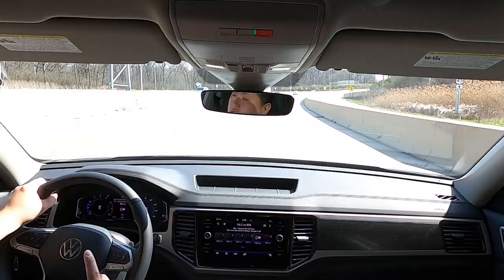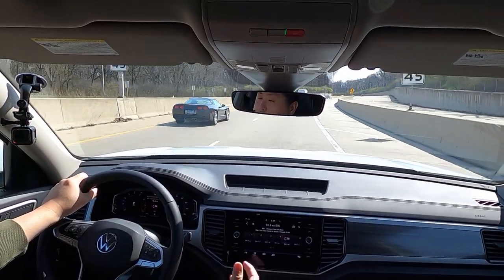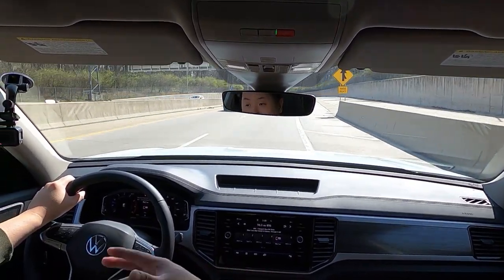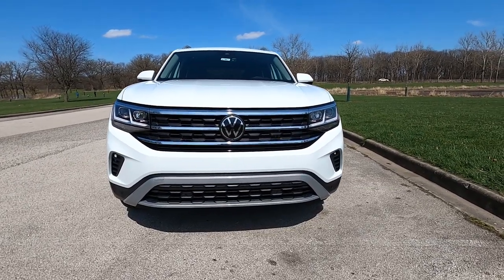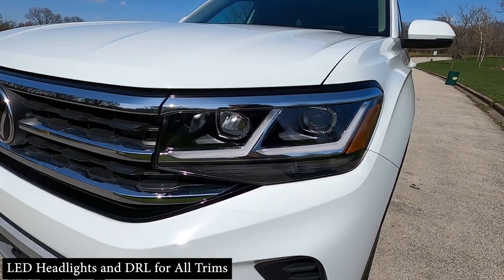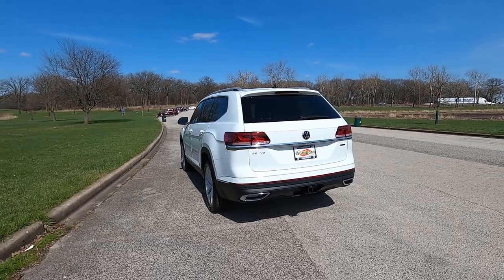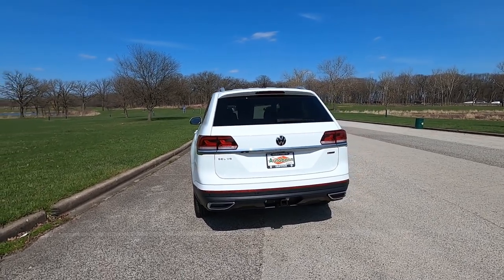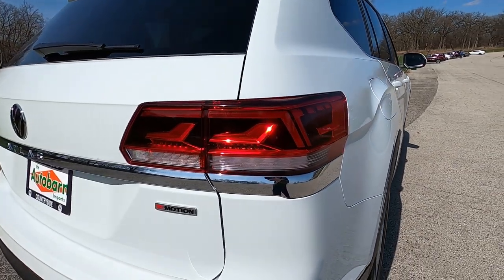The best way to think about this 2021 model is that it is a refresh and not a complete redesign. There are a lot of things that were carried over, but there are a lot of things that have changed as well. Starting with the outside, the front fascia, the front end, and the rear has been redesigned. It's much more fresh, more modern, more sleek, and it's in line with the Atlas Cross Sport, which is a really beautiful looking SUV. I already reviewed that — it's a really good two-door version of the Atlas.